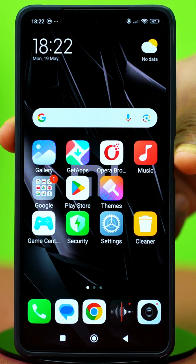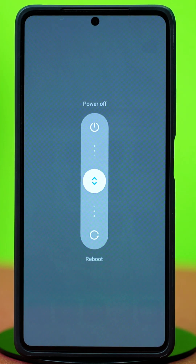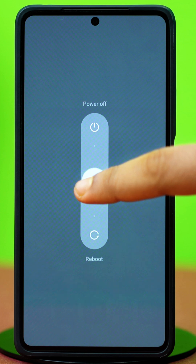Restart both your Xiaomi phone and the Bluetooth device, then restart and see if the problem persists.